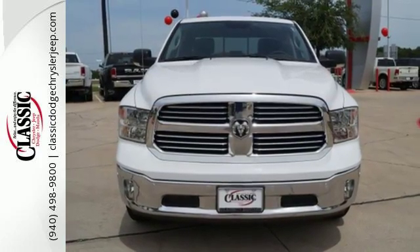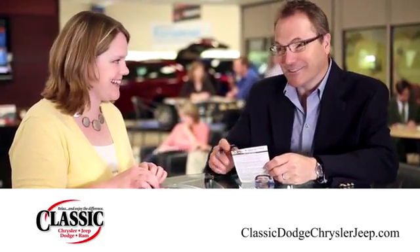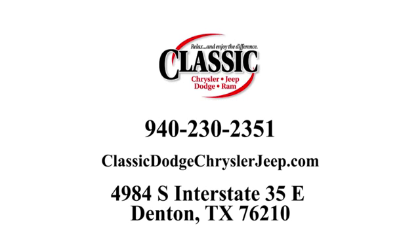Take this Ram 1500 to work today. For the entire car buying and ownership process, Classic Chrysler Jeep Dodge Ram is here to help. Call, click, or stop in and see how we can help you today.